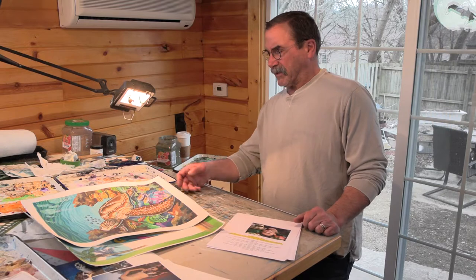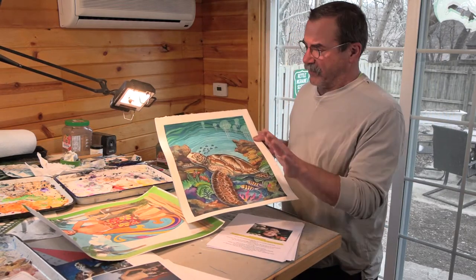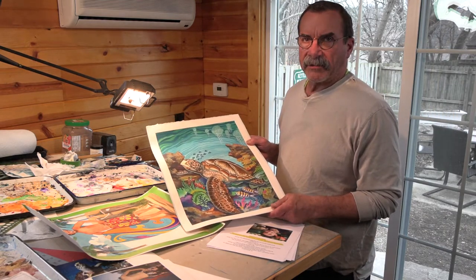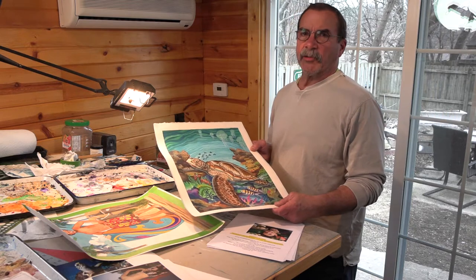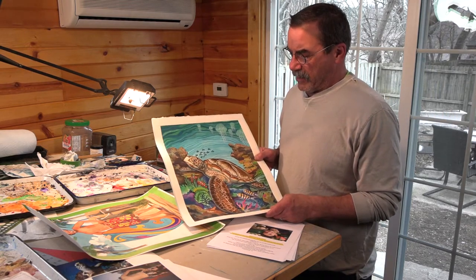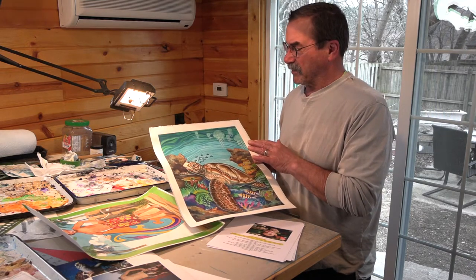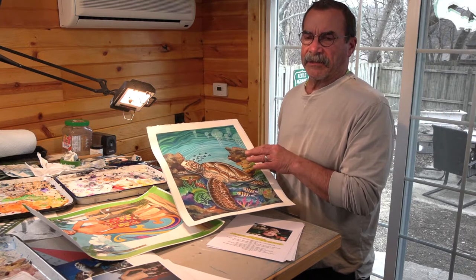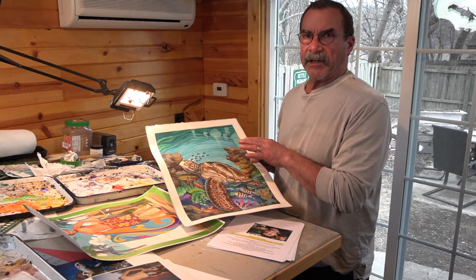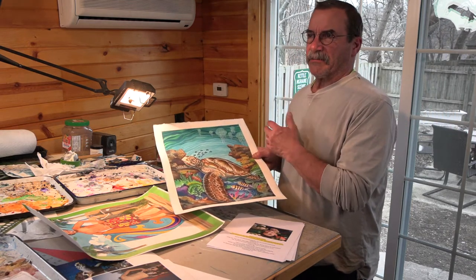I've done one illustration to get started, and I wanted to do one that kind of shows off the turtle — he's the main character. The book is called Saving Truman. The trick with this is it's for kids. If I were doing this for adults I would have treated it differently, but I want the turtle to have a little bit of human emotion, because at some point he gets damaged by a boat and the little boy saves him.